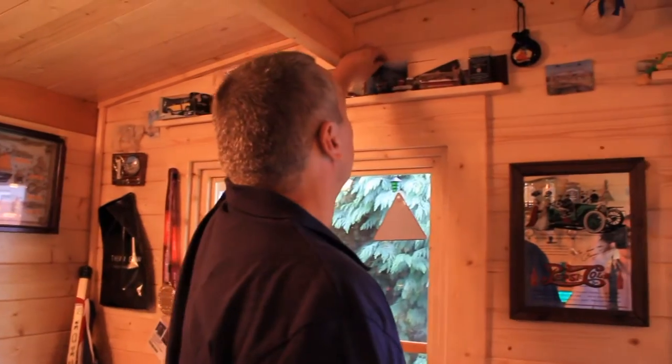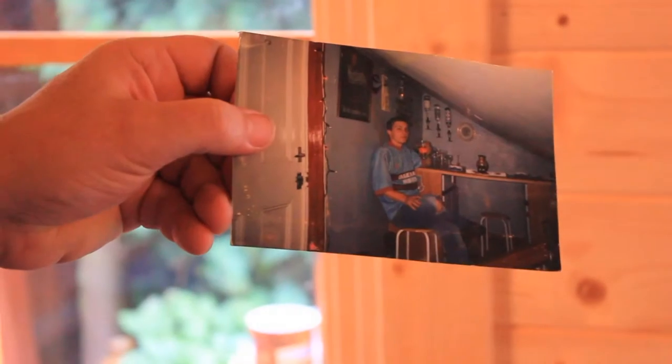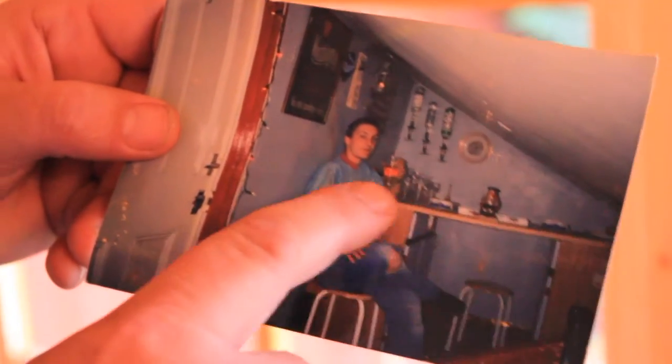It all started a few years ago when we converted a room in our old house — and this is it here. It was a very, very cold room, and it actually started off when all my beers were actually a bit colder than the fridge. So I put all my drinks in there, I converted my kitchen, and I had some cupboards left over. And for a joke, I put them in there and just sort of realised I've actually got a bar.